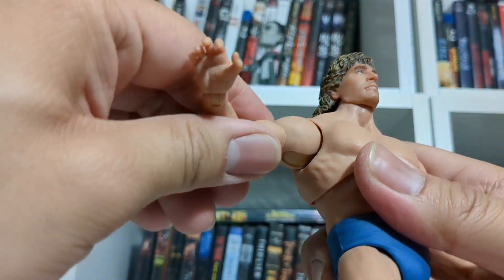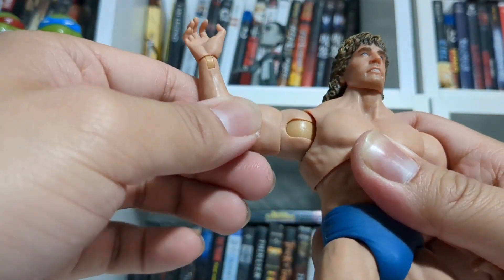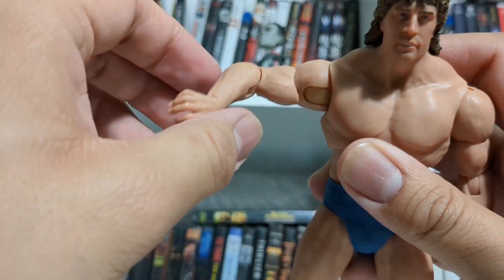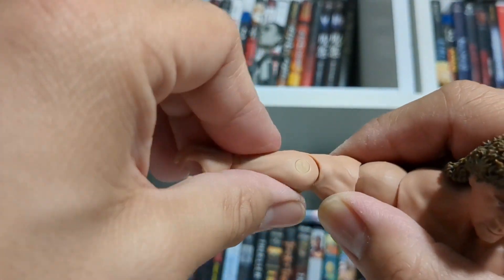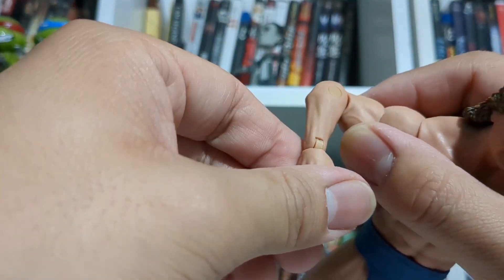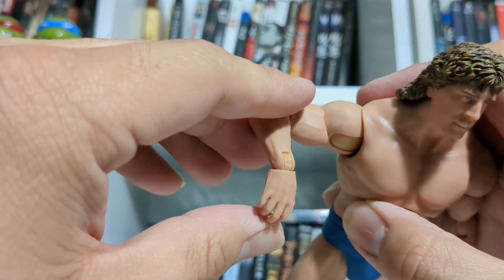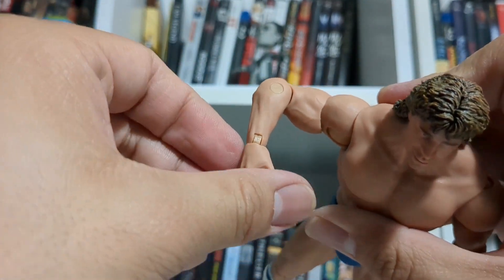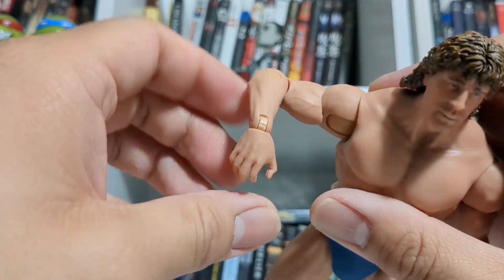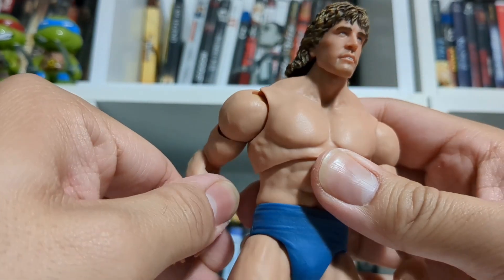Coming down to the shoulders, just like an Elite, he has this pin socket joint — not sure what you'd actually call it. He has a swivel in the bicep and then a pinned hinge joint at the elbow, very standard. And then you have the articulation in the wrist, which I really like. It's on a hinge, but the hand itself can swivel left and right, so you can get a wide variety of range out of those wrists.